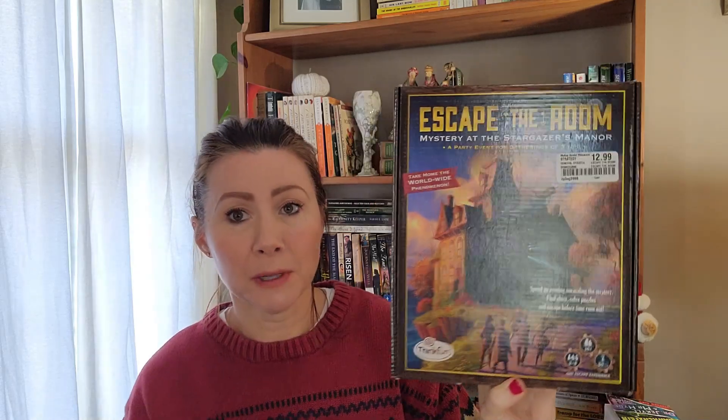The next thing I picked up at McKay's Used Bookstore. I went there in September for my birthday — I always try to go there on my birthday and do some shopping. This is an escape room game. My family loves escape room mystery type games. This one is called 'Escape the Room: Mystery at the Stargazers Manor.' It's a party event for gatherings of three to eight people.